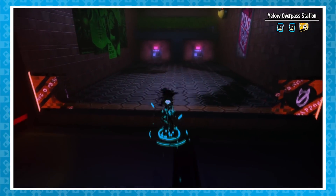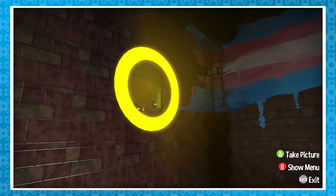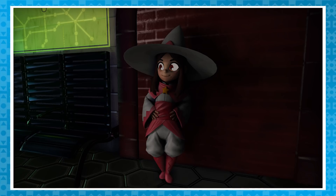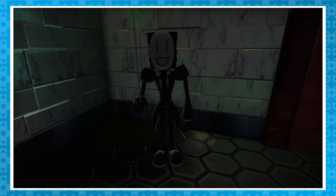In the yellow station, you'll get to a part where if you look up, you can see a pretty neat flag. And on either side, there are two rooms, each containing weird-looking characters, which are actually Kickstarter backers, which is pretty neat.